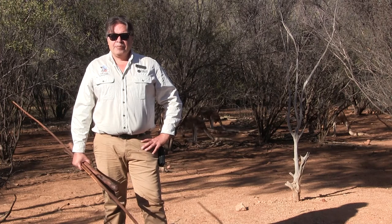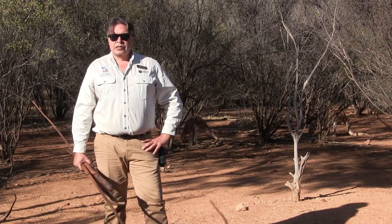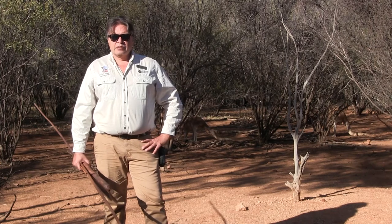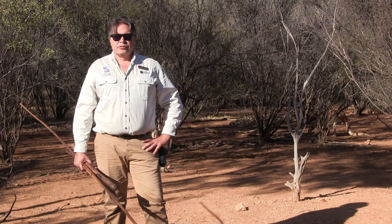Welcome to the Alice Springs Desert Park. My name's Doug. I'm a guide here at the park. Here at our park, we have a really good display of native animals. We have the rare and unique types, which you can see in our nocturnal house, and also when you come on a nocturnal tour.